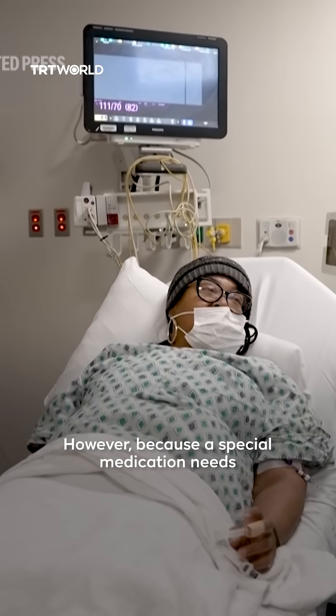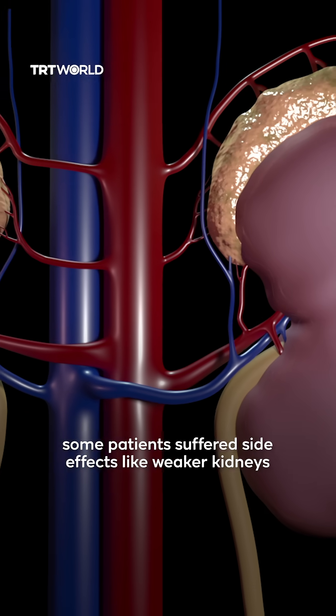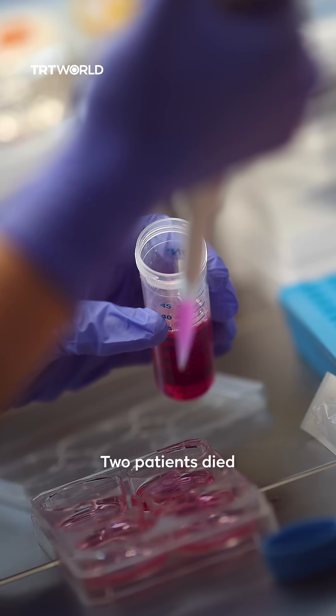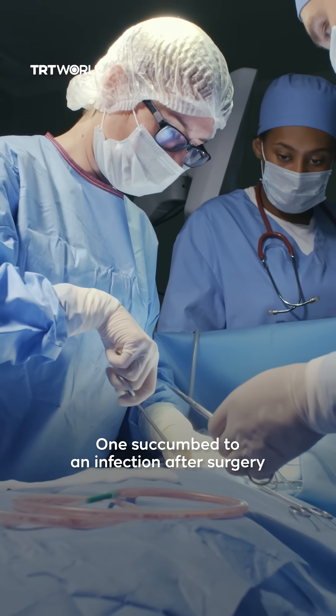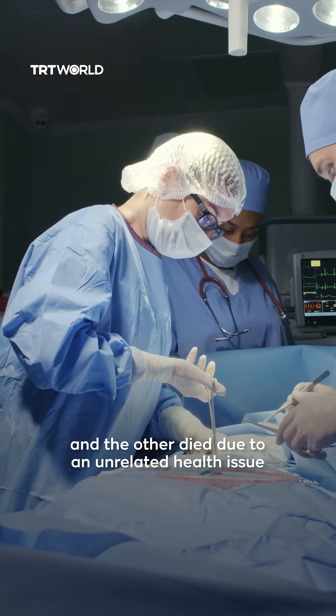However, because a special medication needs to be taken alongside the treatment to protect the new cells, some patients suffered side effects like weaker kidneys. Two patients died, but not as a result of the stem cell treatment — one succumbed to an infection after surgery and the other died due to an unrelated health issue.